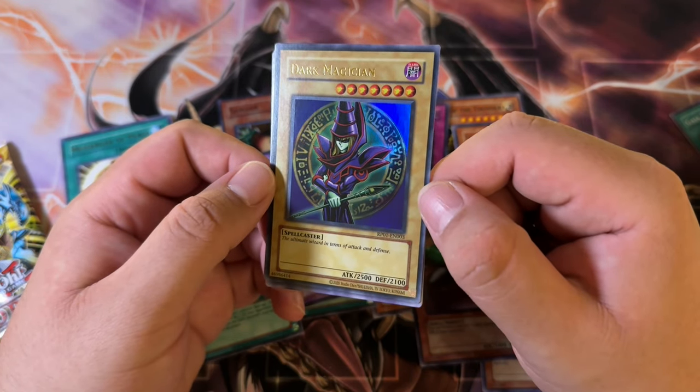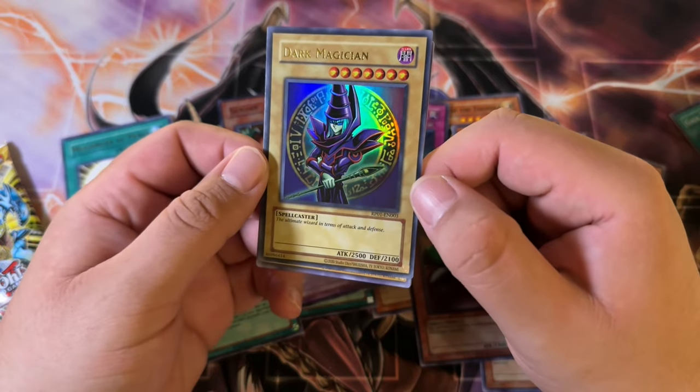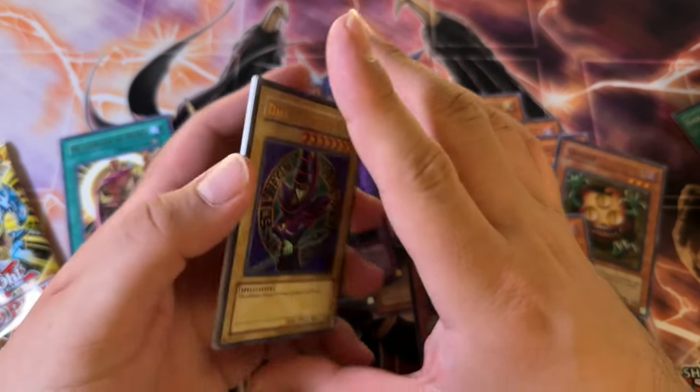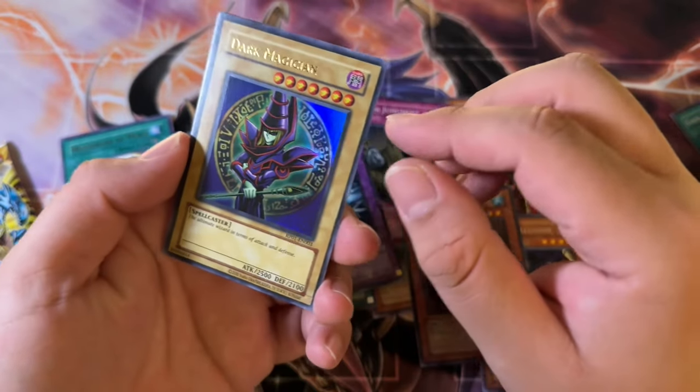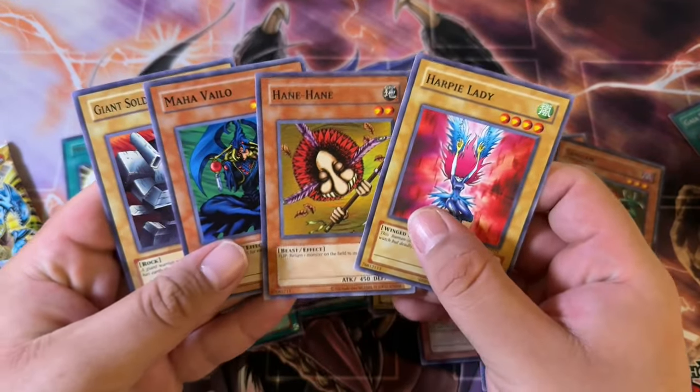Guys, do not buy single packs — buy boxes. If you're going to be buying them, do not buy packs. They will scam you. It's going to be really easy to scam you. Dark Magician — hell yeah, let's go!